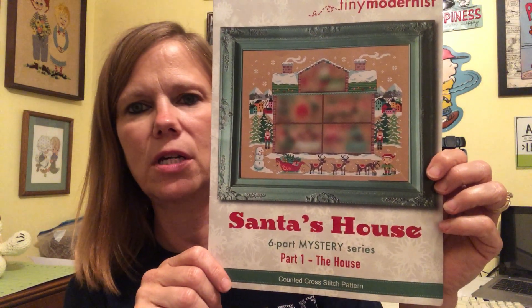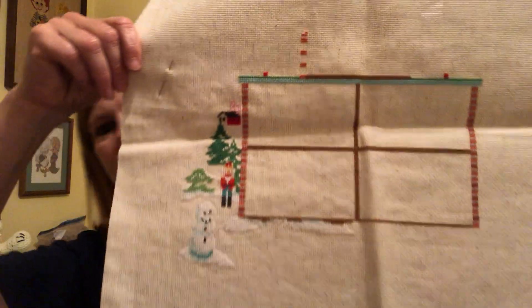Santa's House by Tiny Modernist — I quit stitching on this once I needed warm weather outside. I'm superstitious that way.